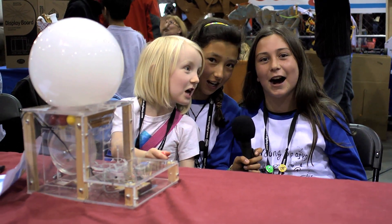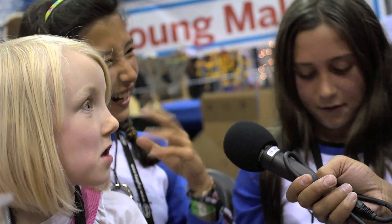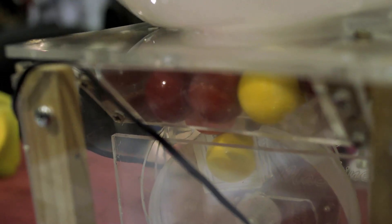We make cool stuff. Hi, my name's Ruby. My name's Lina. My name's Charlotte.